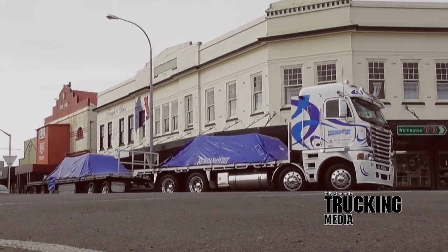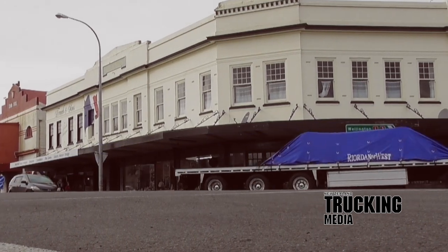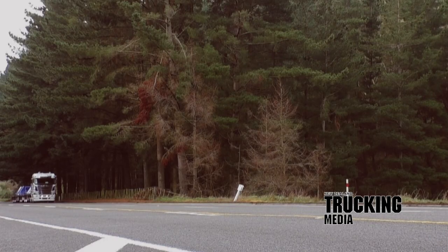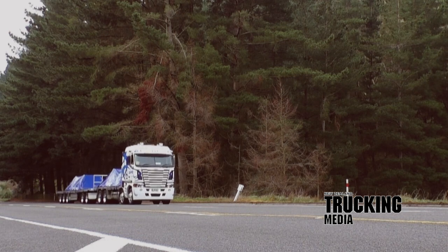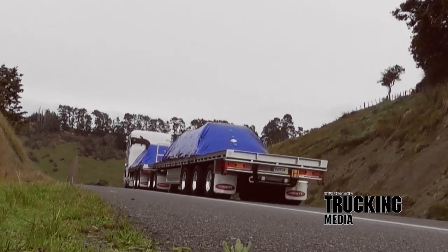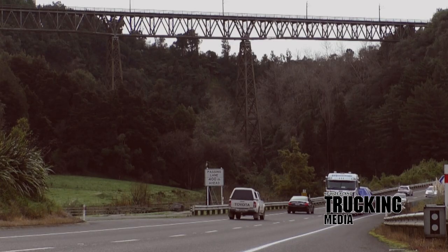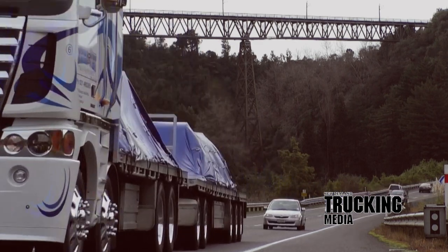Loaded with steel, the DD15 made light work of the run south from Palmerston North to Wellington, grossing just under 50 tonne. The motor loves life down low and has one of the sweetest bottom-end notes of any engine. Behind the AMT are the perennial Meritor RT46160 GP axles with diff and cross locks at a 4.1 to 1 ratio, sitting on Frontliner Airliner suspension.